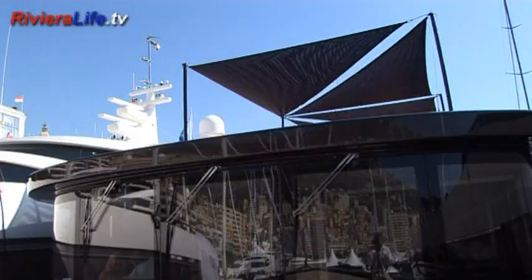The reflection of the surrounding sea and bay off the windows seamlessly blends the boat into her surroundings.